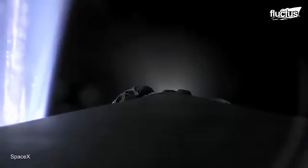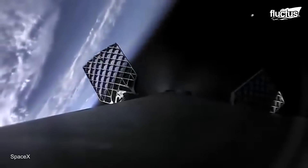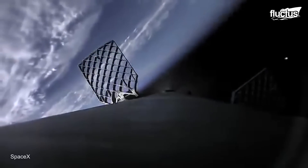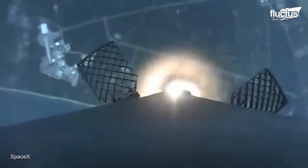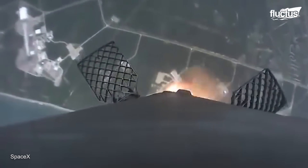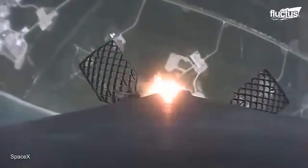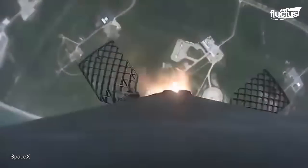The Falcon 9's grid fins — tiny moveable fins with a grid-like pattern — make exact changes to the rocket's course during descent. These fins enable SpaceX to recover and recycle the first-stage boosters, therefore greatly lowering the cost of space flights.